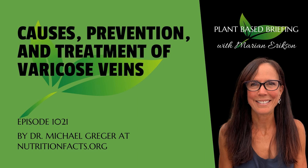Causes, Prevention, and Treatment of Varicose Veins by Michael Greger, MD at NutritionFacts.org. Perhaps Ugandans had more than 50 times fewer varicose veins for the same reason they had 50 times less heart disease and up to 50 times less colon cancer.